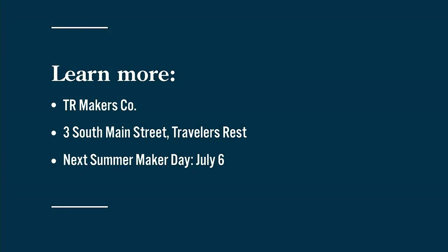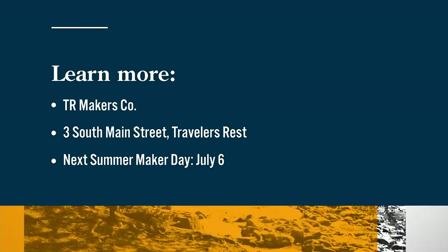So much creativity there — Kristen has a lot of fun. TR Makers has all kinds of special activities for kids this summer. Their next Summer Maker Day is Thursday, July 6th, when kids can play with chalk art. You can find TR Makers on South Main Street in Traveler's Rest.